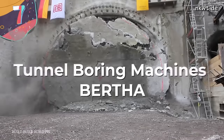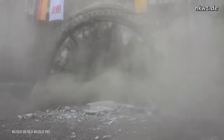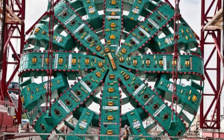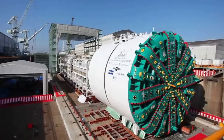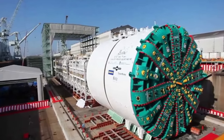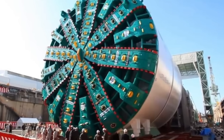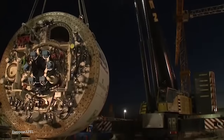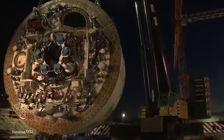Number 7: tunnel boring machine Bertha. Bertha is a 57.5-foot diameter tunnel boring machine crafted for the Washington State Department of Transportation's Alaskan Way Viaduct Replacement Tunnel Project in Seattle. Built by Hitachi Zozen Sakai Works in Osaka, Japan, its assembly finished in Seattle in June 2013. Tunneling commenced on July 30, 2013, with an initial completion target set for December 2015. Encountering an unexpected impediment in December 2013, Bertha's progress was halted due to damage in the main bearing seal system.